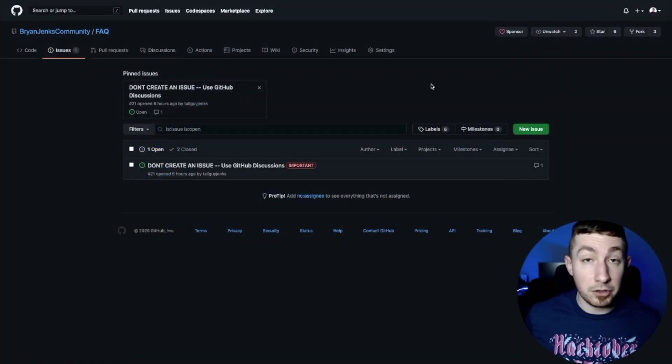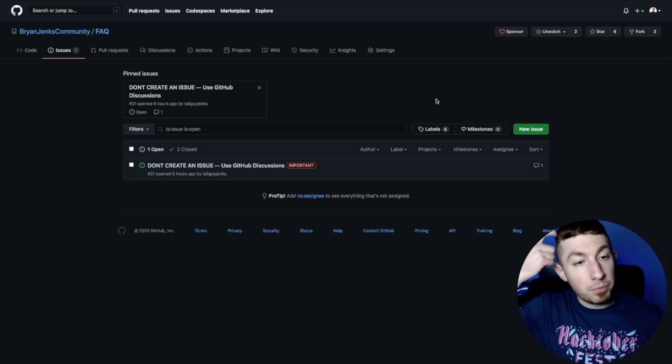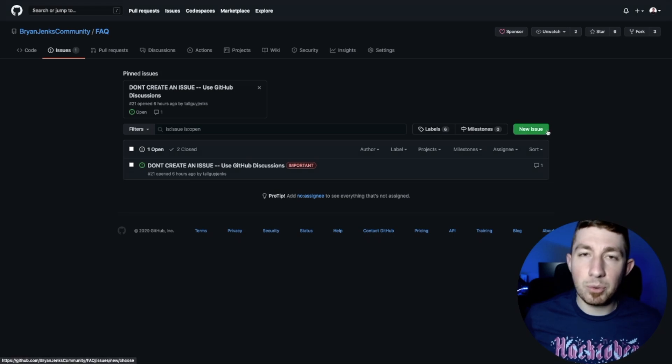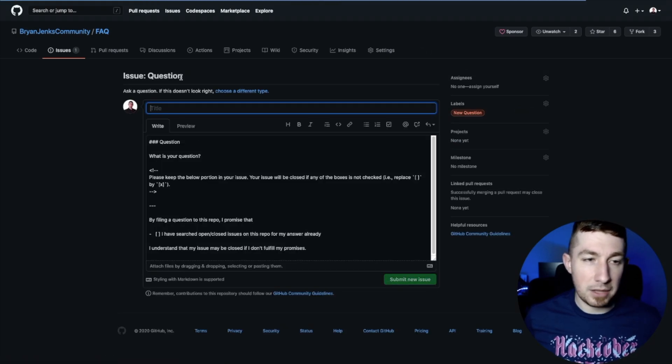Maybe you were in the same boat as me — you have a repo already existing, a bunch of issues, and you were using issues to track all these questions. But now you want to take advantage of discussions without starting completely over. Well, you can migrate your existing issues to discussions. I'm going to show you start to finish how to create an issue and then convert an already existing issue into a discussion. You can see this is the issues on my FAQ repo — I'm making it clear that I don't want people to use issues anymore, I want them to use discussions.